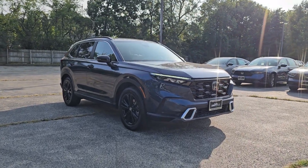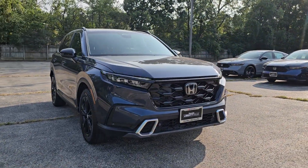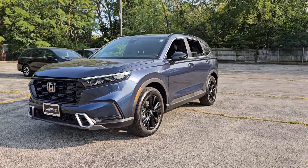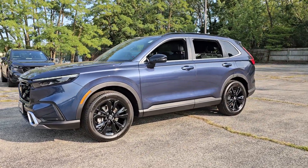Enjoy the view of this 2025 Honda CR-V Hybrid. Satisfy your desire for adventure in comfort and style in this highly efficient CR-V Hybrid.